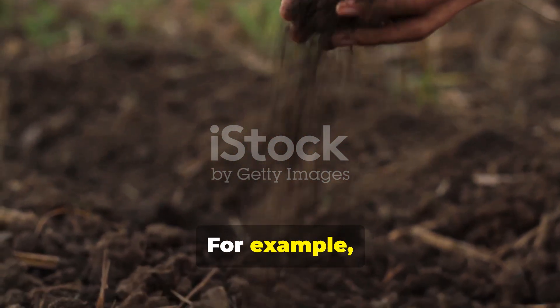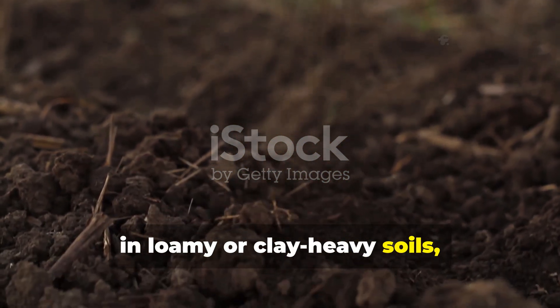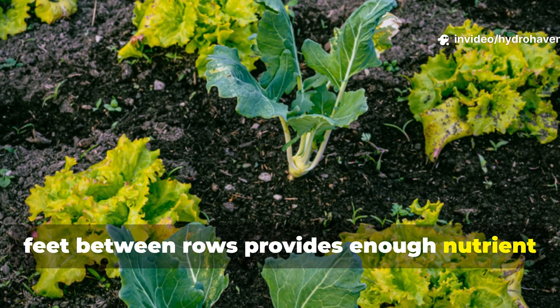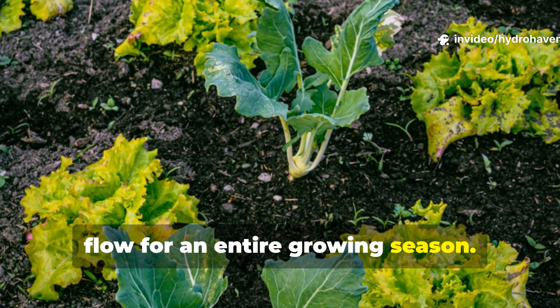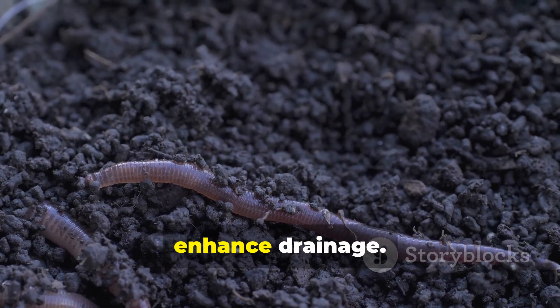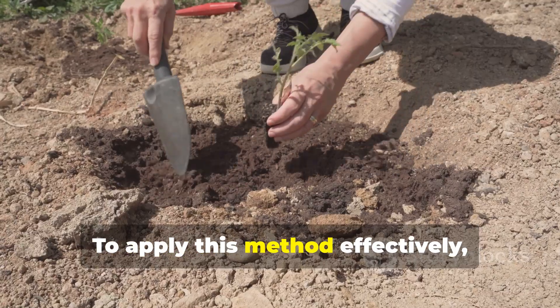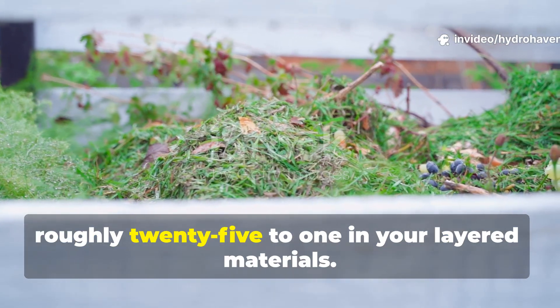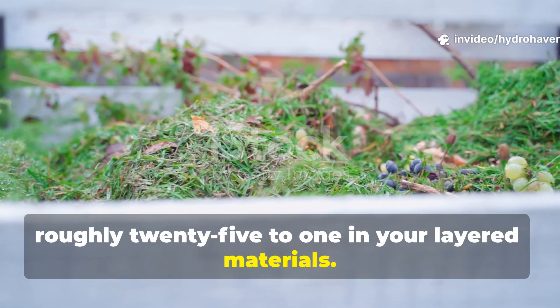In loamy or clay-heavy soils, running one fermented trench every three feet between rows provides enough nutrient flow for an entire growing season. It also improves structure by creating soft, crumbly pockets that attract worms and enhance drainage. To apply this method effectively, aim for a carbon-to-nitrogen ratio of roughly 25 to 1 in your layered materials.